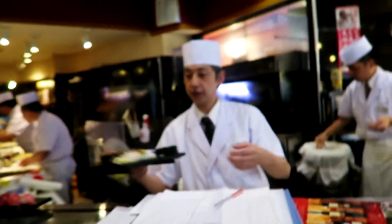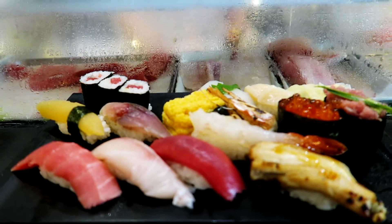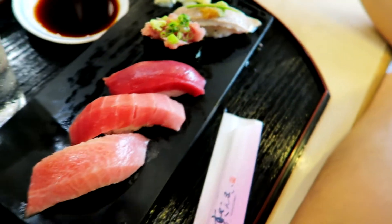Look at all the fresh fish right here! My sushi platter arrived — oh my god, it looks so good. Look at Timo's tunas: fatty tuna, medium fatty, the normal tuna, broiled tuna, and minced tuna.